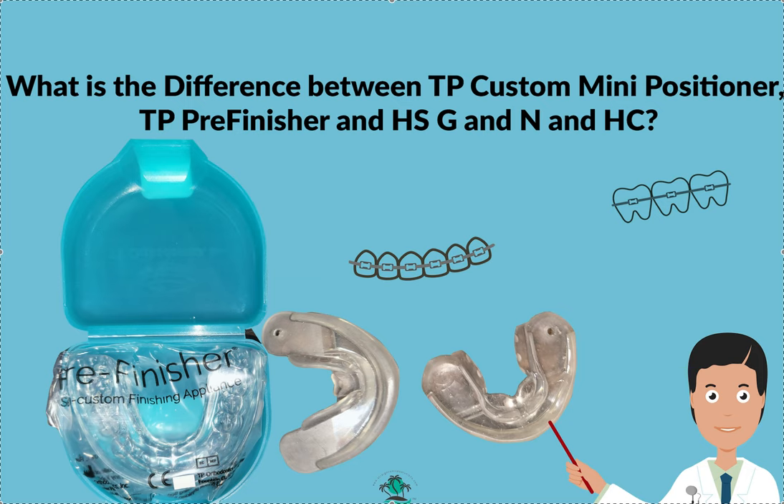They have two major products: one I call a custom mini positioner, and the other is a pre-finisher. Here in this photo is the pre-finisher. Let's go down a little bit of orthodontic history — unless you're over age 55 or 60, or an orthodontist, you probably aren't familiar with their products. I've known about their products for decades.